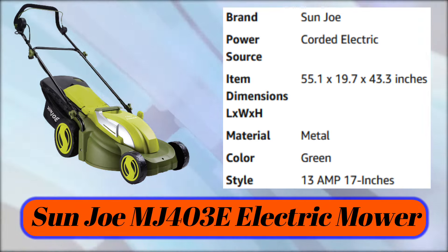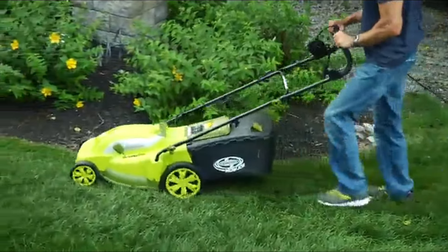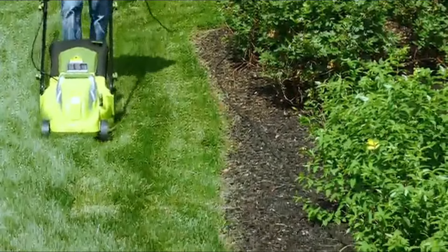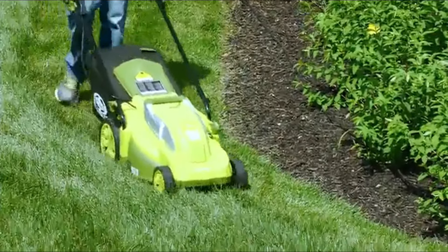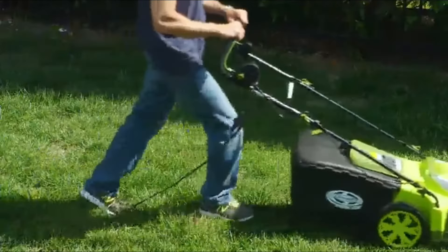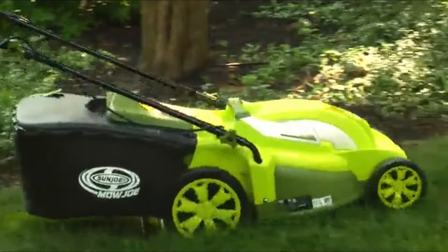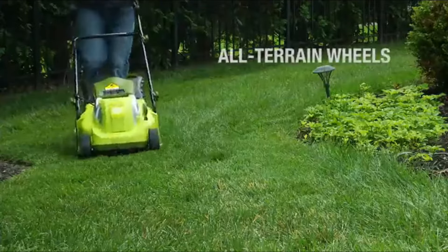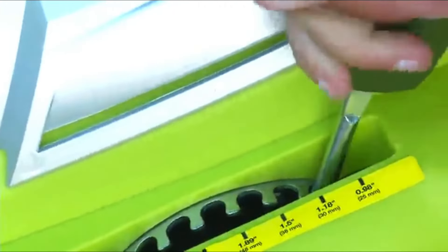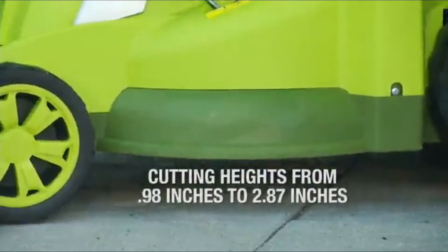Number 5: Sun Joe MJ403E Electric Mower. Lawn care just got easier with the Mojo MJ403E, a 17-inch electric lawn mower and mulcher from Sun Joe. With a powerful 13-amp electric motor, mowing with Mojo means no more messy gas, oil, or toxic carbon emissions. Starting the Mojo is easy — simply press and hold the safety button while pulling back on the bar lever and the motor starts instantly. Equipped with a durable steel blade, Mojo leaves behind 17-inch trails of groomed green. Rugged all-terrain wheels make it easy to maneuver in tight spaces. The 7-position height adjustment lever handles grass from 0.98 inches up to 2.87 inches.